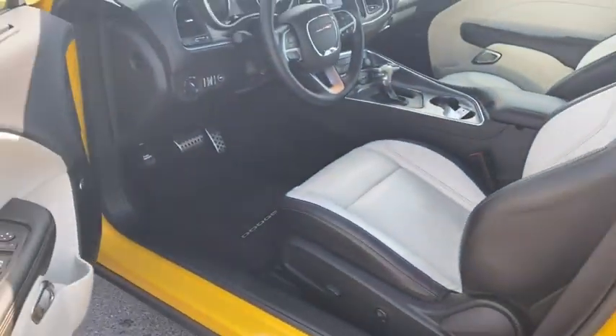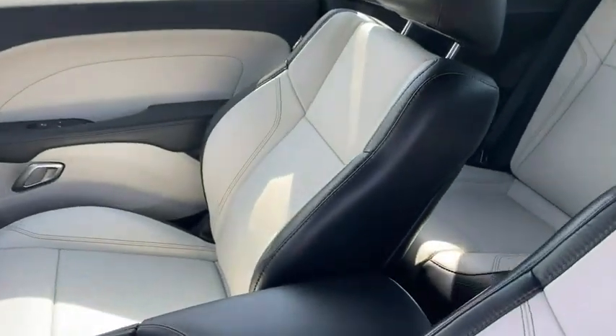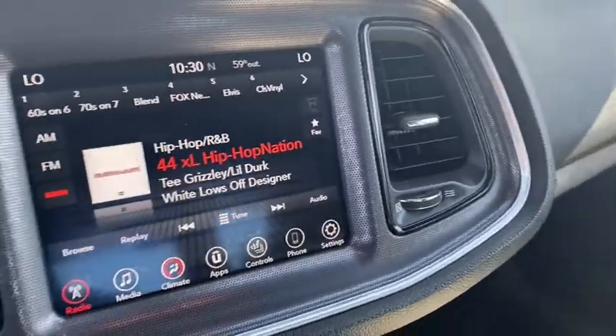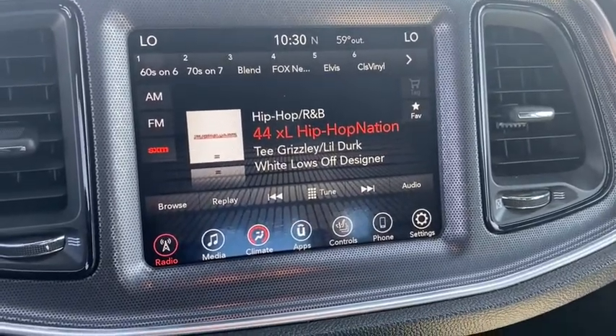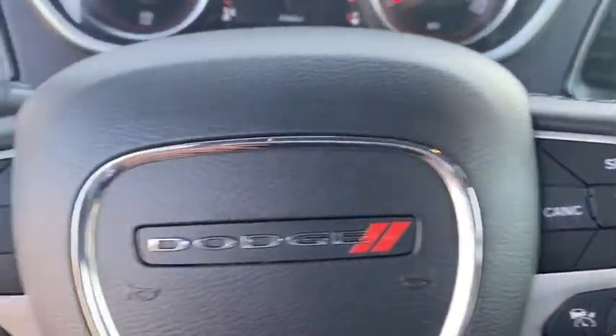Here are some of this vehicle's great options: traction control, power sunroof, dual airbags, alloy wheels, power steering, four-wheel disc brakes, universal garage door opener, compass, heated steering wheel, and fog lamps.